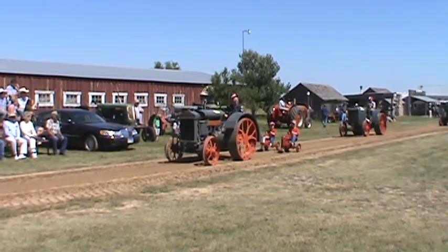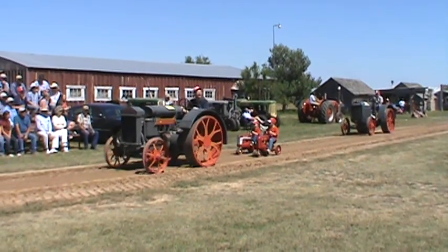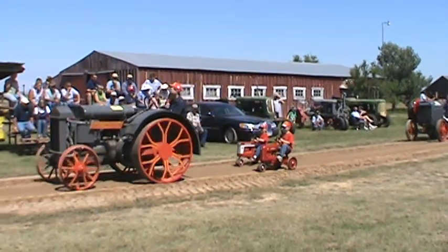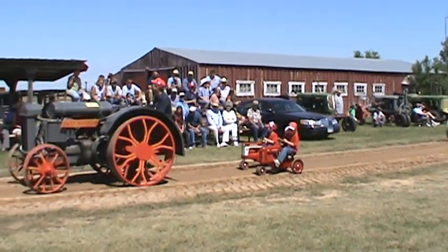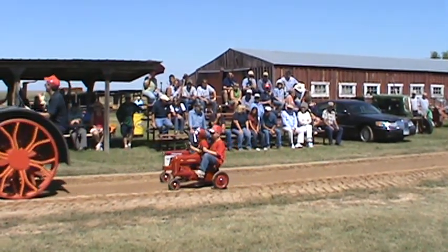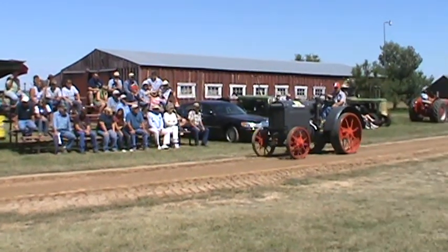When the 1919 Fordson wasn't making the grade, they decided to try to replace it with a 1920 Samson. General Motors decided to get in the game to compete with Henry Ford, and so here we have the Beck family driving a 1920 Samson Model M, built by General Motors Corporation.